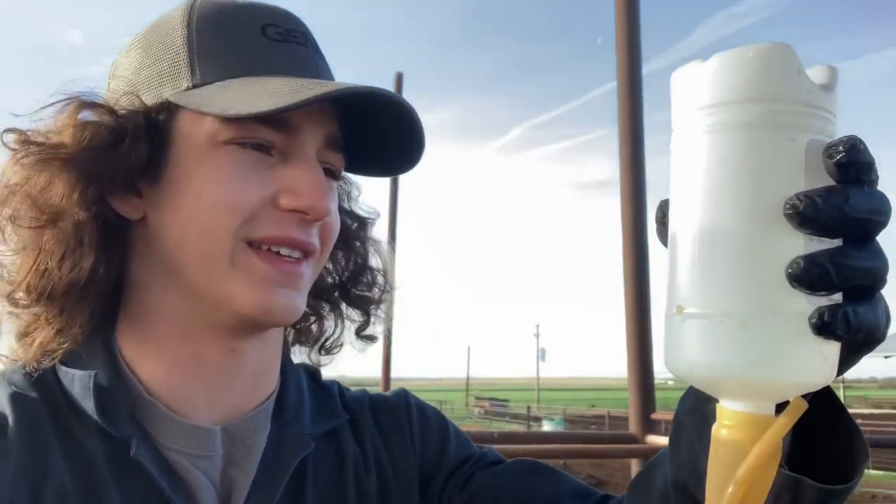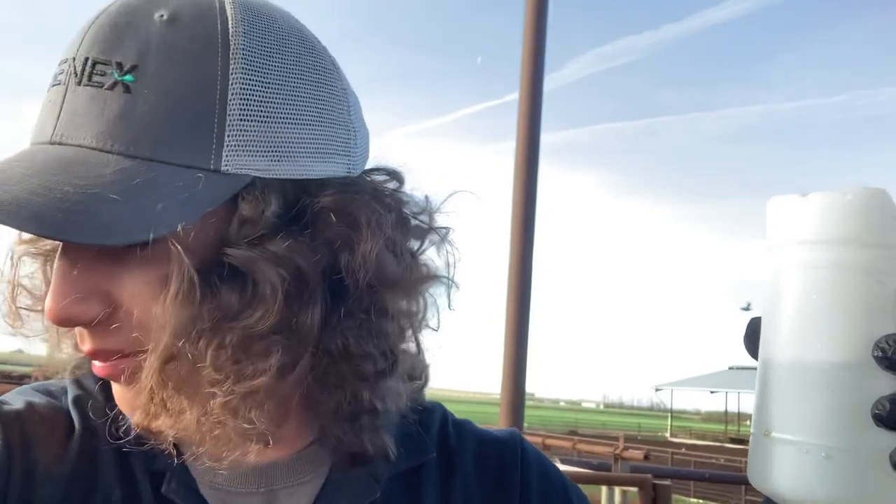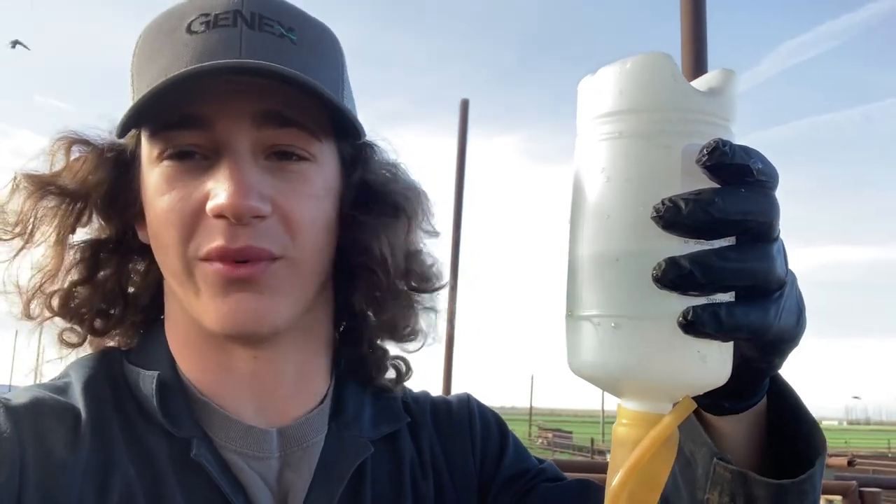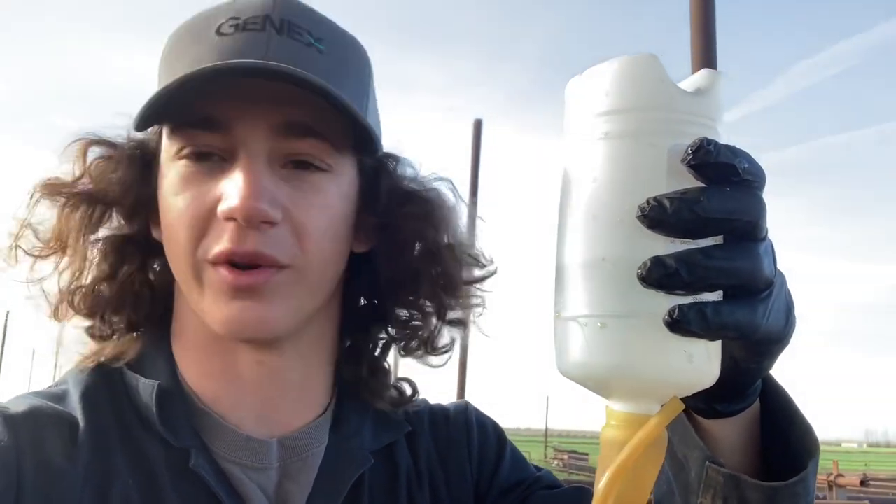So I'm holding up the IV, the dextrose of sugar, but I'm not going to show the cow because YouTube might take this down or block it — there's a little bit of blood where the vein is where we're entering. They might consider it cruelty to animals.